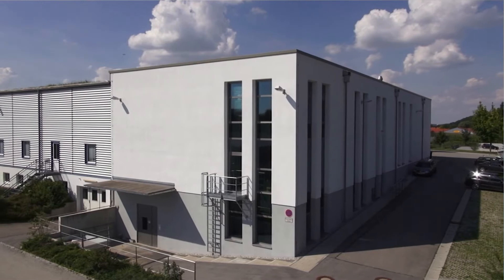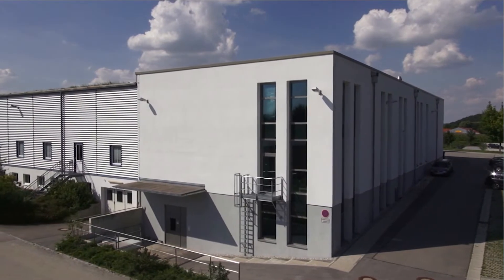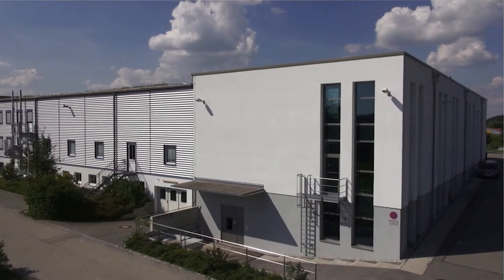Today we provide an exclusive insight into this production process, from the raw material to the manufactured product.